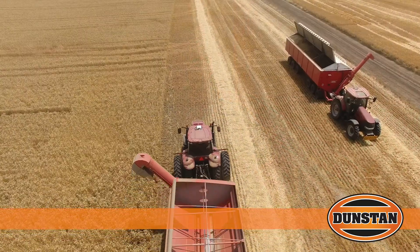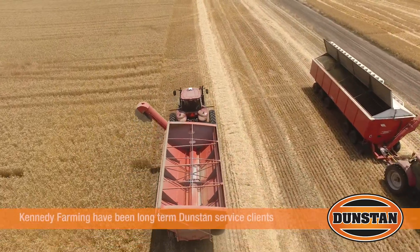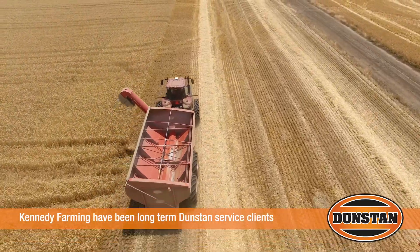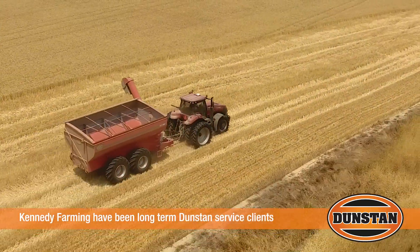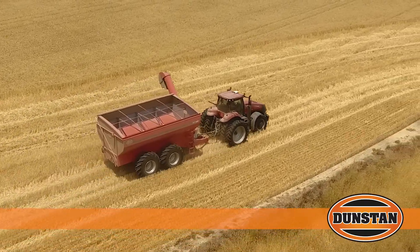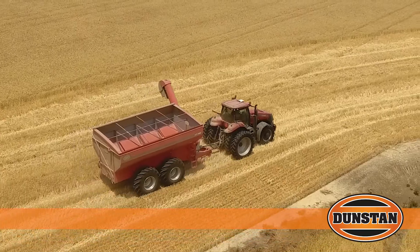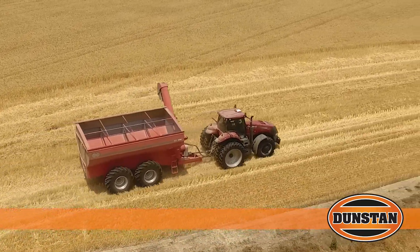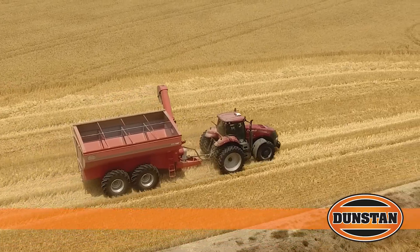Service been good from Dunstan's? Fantastic, yeah. The old chaser bin we just sold recently — we rebuilt the augers and put them all back in before we sold it, and they did all that work. Any spare parts hasn't been a problem. Not that we've had many issues, but flights just worn out over time — it was quite old in the end. Really good, can't fault them.